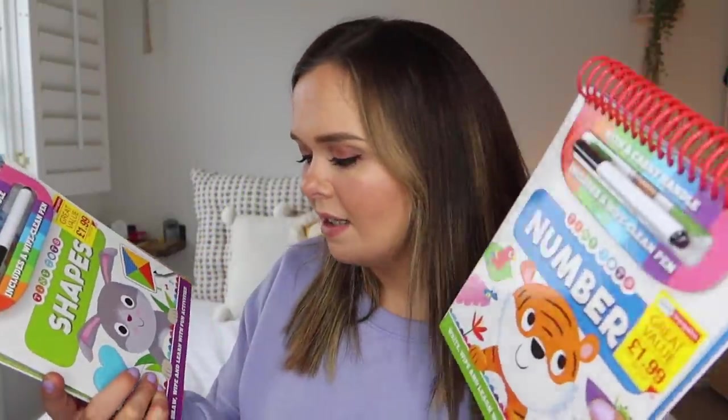For £1.99 — RRP £5.99 — I thought they were fantastic. If Daisy's doing one, Stan can do the other and they can swap, which will really help me with homeschooling. I did try to find large pieces of card, because Daisy often has tasks where she needs to draw on a big scale like making a map, but everything in that department was cleared out. So these wipe-clean books were the only homeschooling bits I managed to find.